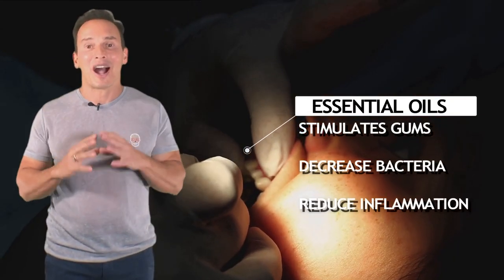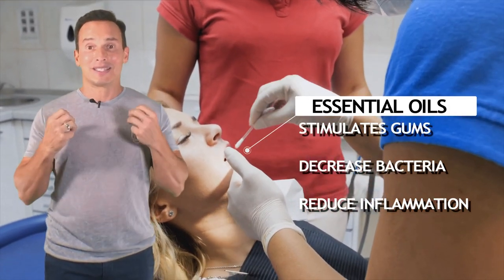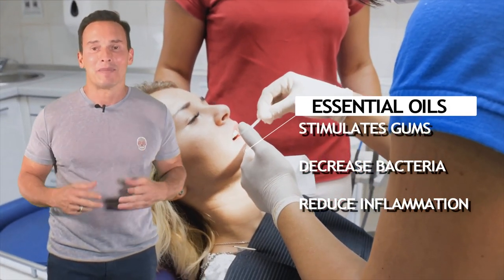We round it up with a combination of essential oils that we rub into the gums to help stimulate the gums, decrease the bacteria, and reduce inflammation. This is going to give you a nice fresh minty feel.